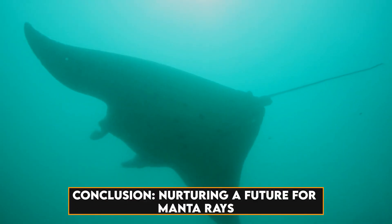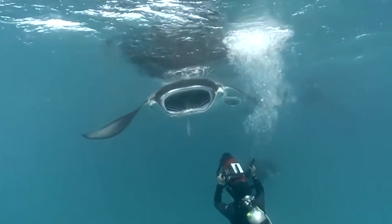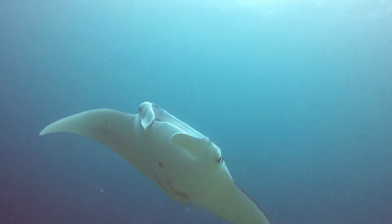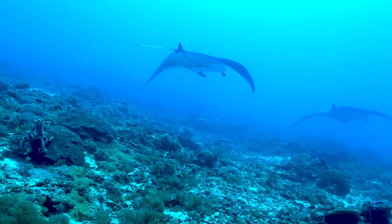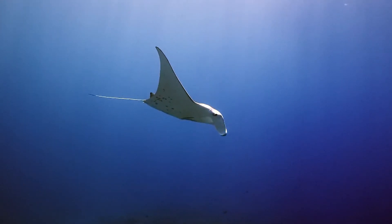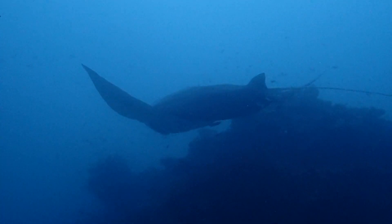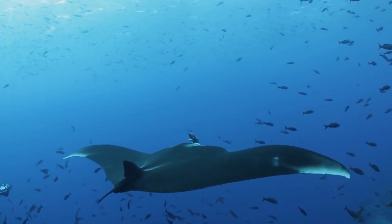The world of manta rays is a captivating tapestry of evolution, intelligence, and ecological interconnectedness. As guardians of the ocean realm, manta rays beckon us to delve deeper into their world, fostering appreciation and understanding. The challenges they face demand concerted conservation efforts, urging us to become stewards of the seas and champions for the preservation of these gentle giants. By nurturing a future where manta rays thrive, we contribute to the resilience and biodiversity of our planet's oceans, leaving a legacy for generations to come. Join us in our ongoing journey to discover, appreciate, and protect the extraordinary life that inhabits the vast oceans of our world.